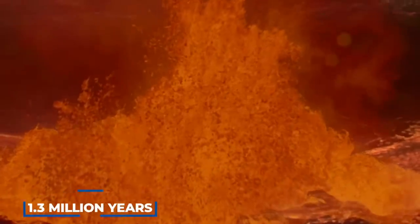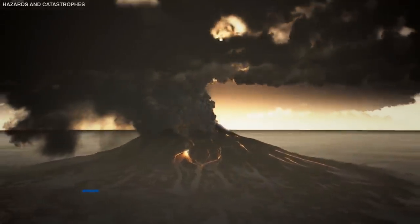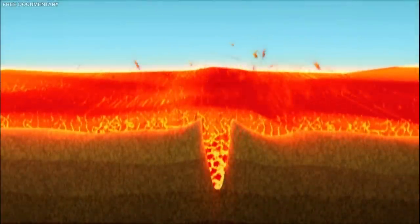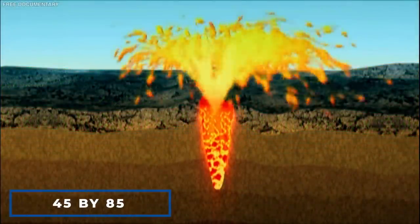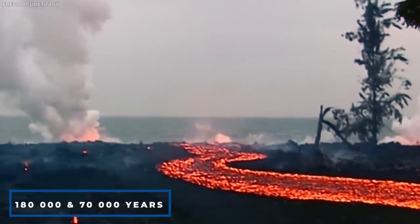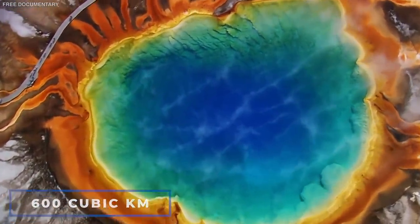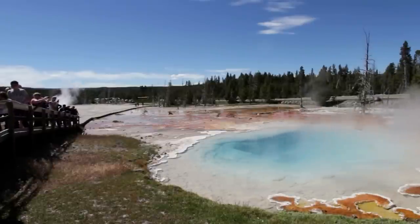The second cycle began 1.3 million years ago when the Mesa Falls Tuff erupted. The last activity was reported on the Yellowstone Plateau 640,000 years ago when a lava creek erupted, forming a caldera 45 by 85 kilometers in size. Between 180,000 and 70,000 years ago, 600 cubic kilometers of rhyolitic lava flows rushed into the caldera. Since then, no magmatic eruptions have occurred.